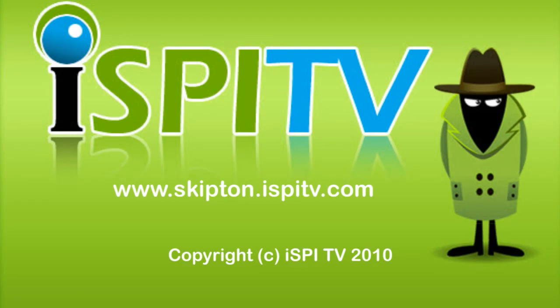iSpy TV — your local community website for the Skipton area, featuring on-demand video.